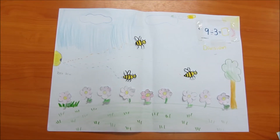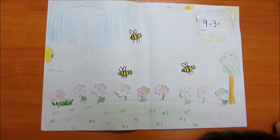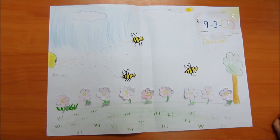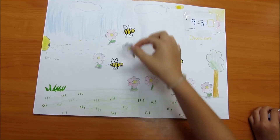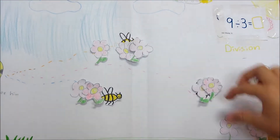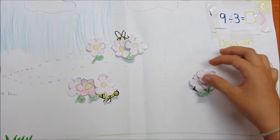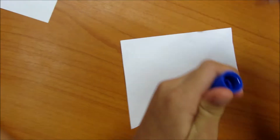There are 3 bees in the forest. They want to share 9 flowers equally. One, two, three, four, five, six, seven, eight, nine. 9 divided by 3 equals 3.